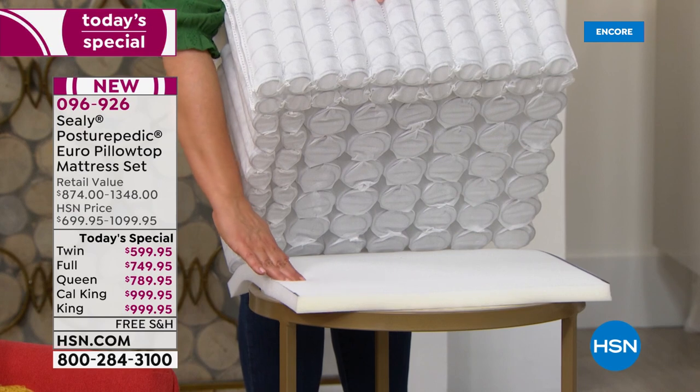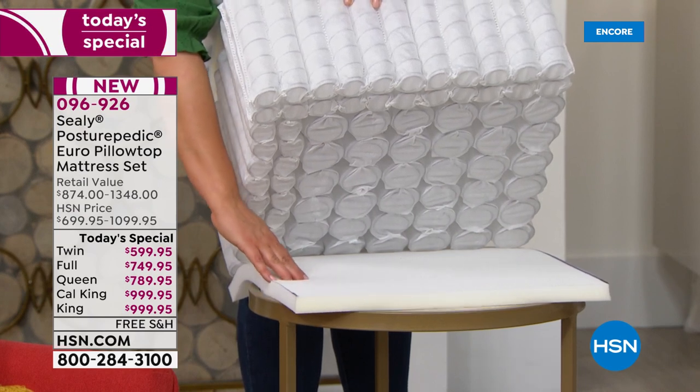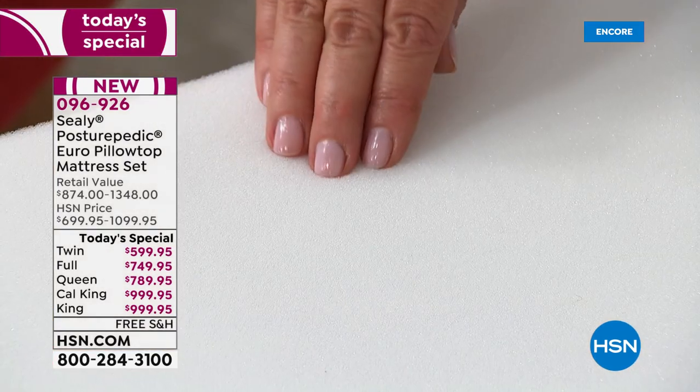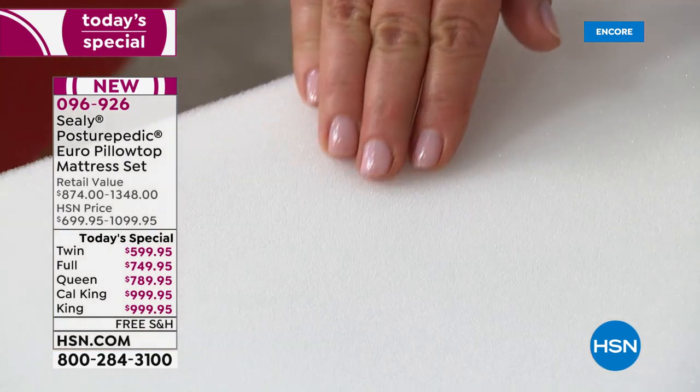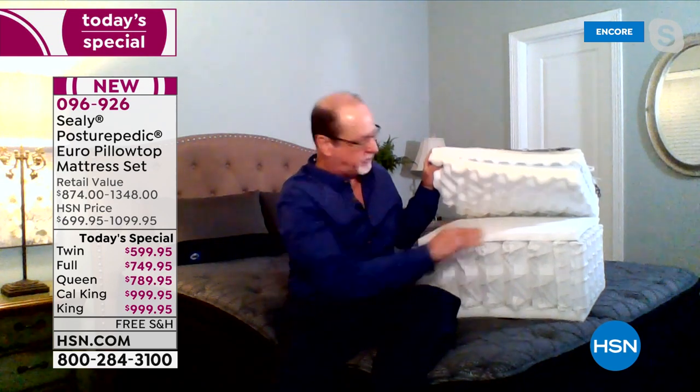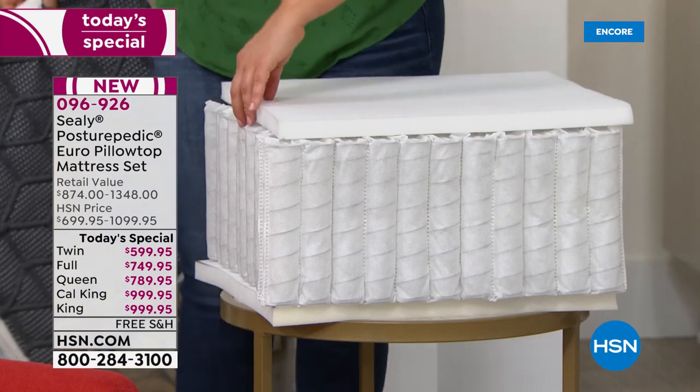If you put your hand on the surface, you can feel how it fills in the space between your fingers — luscious and luxurious. The next layer above it is a Sealy support firm foam convolute. Those little peaks and valleys create breathability in the center of the mattress.